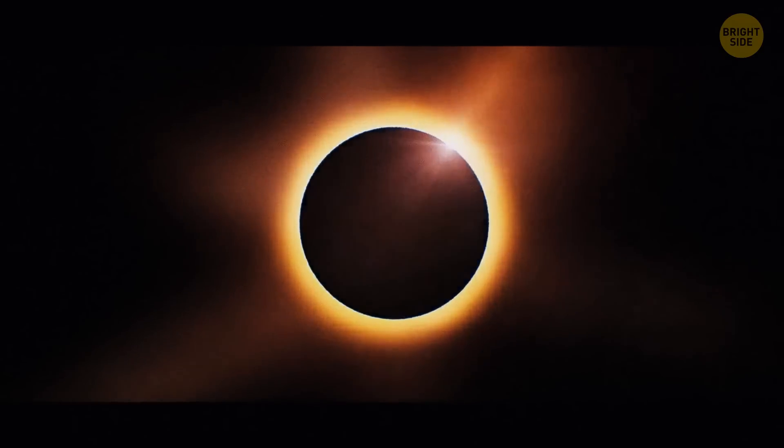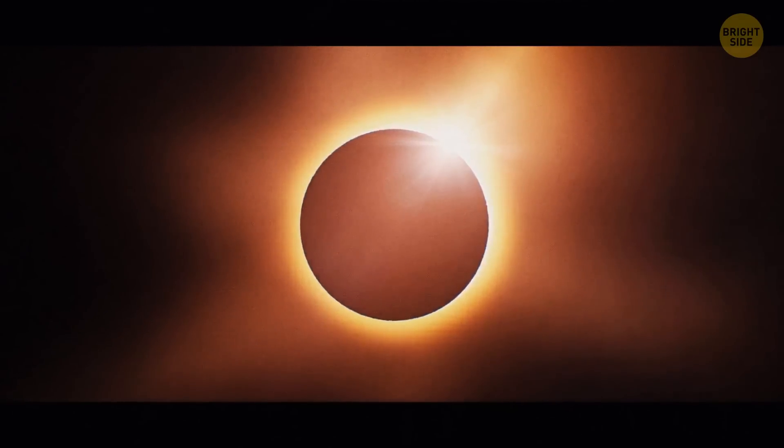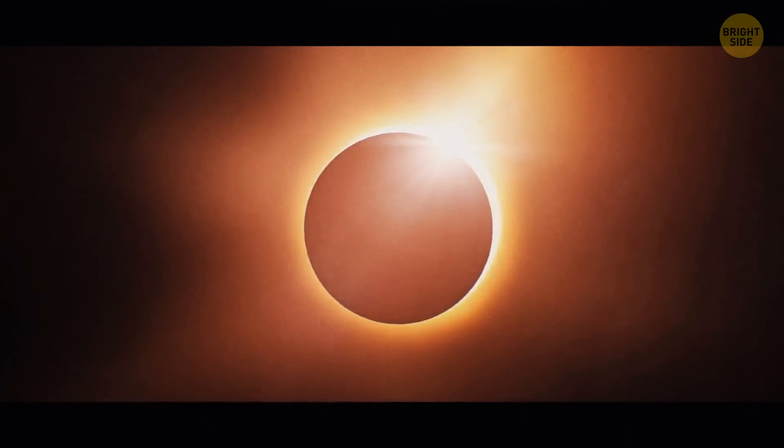You can see solar eclipses because even though the Moon is 400 times smaller than the Sun, it's also 400 times closer to Earth, so it's perfectly capable of obscuring the star. But in 50 million years, the Moon won't be able to block the Sun completely because of the satellite's changing orbit.